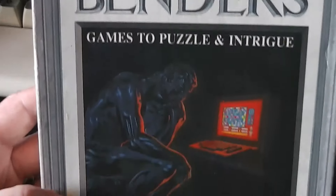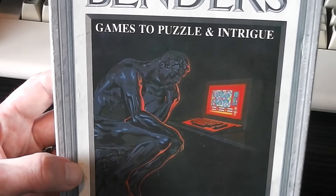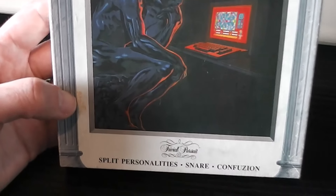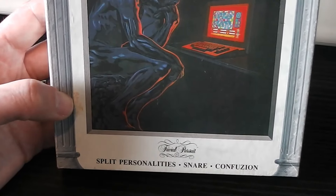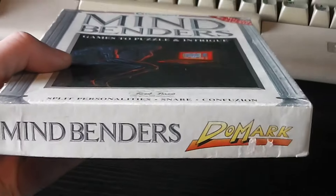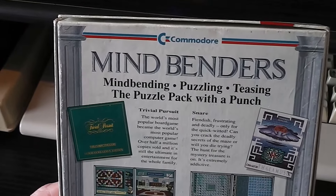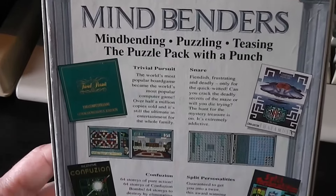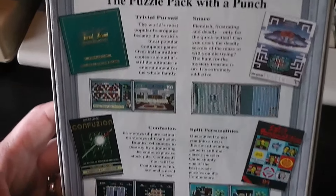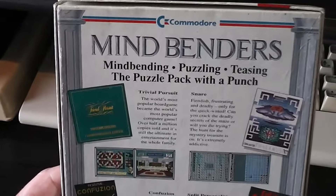It says 'games to puzzle and intrigue' and there's a picture — I think it's the famous statue The Thinker playing Trivial Pursuit on the Commodore 64, which is a bit random. The four games included are Trivial Pursuit, Split Personalities, Snare, and Confusion. The sides of the box have got the Domark logo and Mindbenders logo. The back is pretty nice — lots of information about the four games, screenshots, and pictures of the original box art. Very nicely done, no complaints so far.